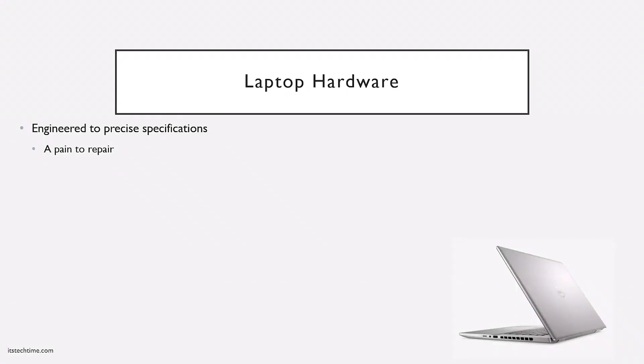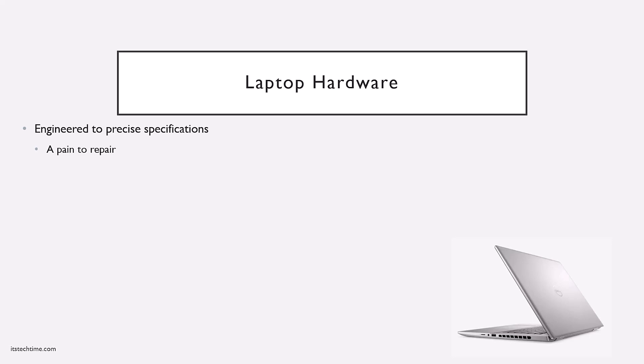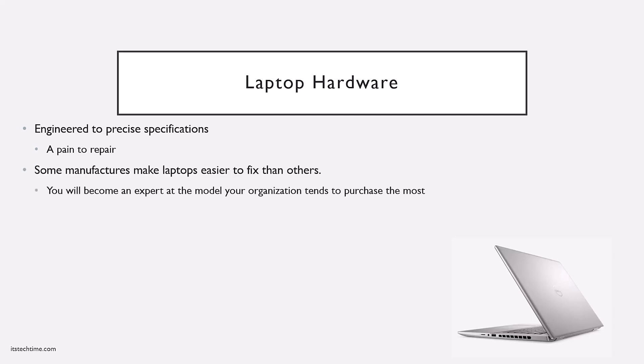As an IT technician, you're going to find that in a lot of situations, troubleshooting or even repairing a laptop is going to be a pain. A lot of that is because laptops and small form factor devices are engineered to very precise specifications. They are built to perform a very specific role and provide a very specific service. If you ever have to get inside, it's going to be really challenging. You're going to find that some laptops are easier to repair than others — it all depends on the manufacturer. The model your organization orders most often is the one you'll become an expert at.